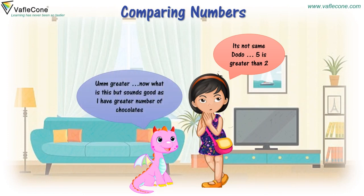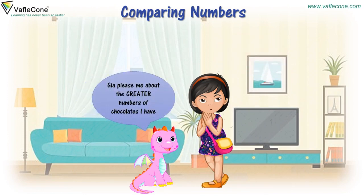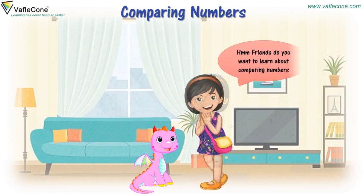Greater? Now, what is this? But sounds good as I have greater number of chocolates. Gia, please tell me about the greater number of chocolates I have. Friends, do you want to learn about comparing numbers?